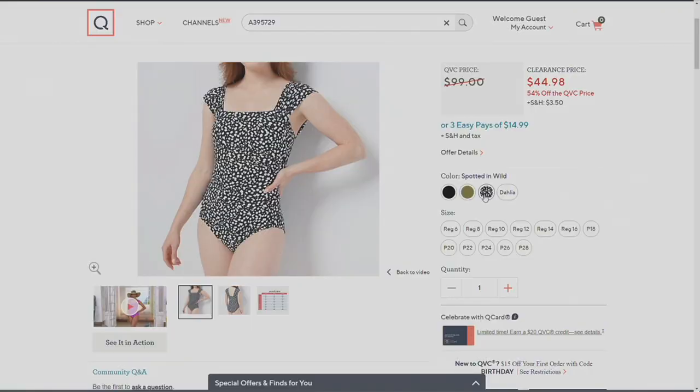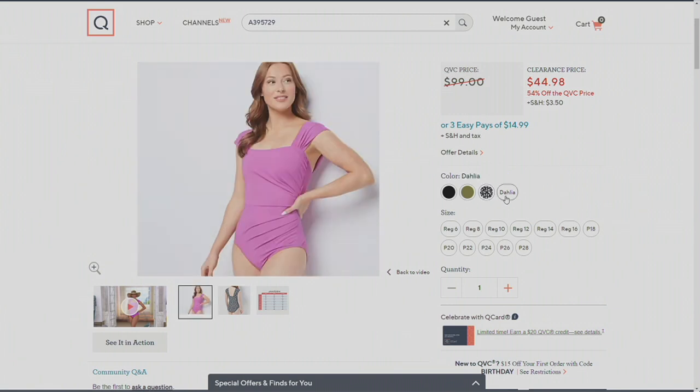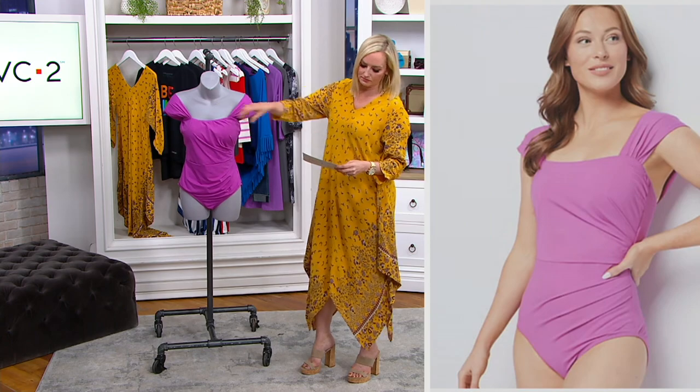And then we have Spotted in the Wild — that's a black background with a modified animal print. When there's a print like that, it even camouflages more of the things you might not want to show. But of course, the ruching does that for you too. There's also a fully built-in bra on the inside.